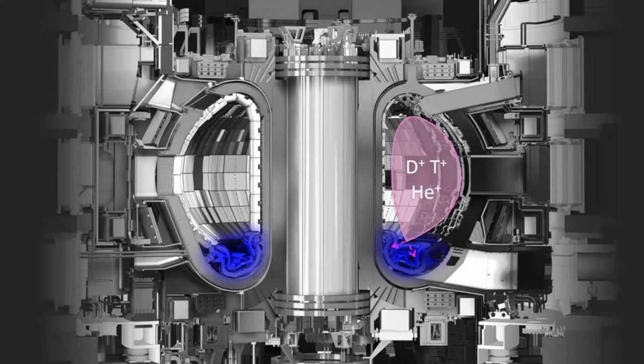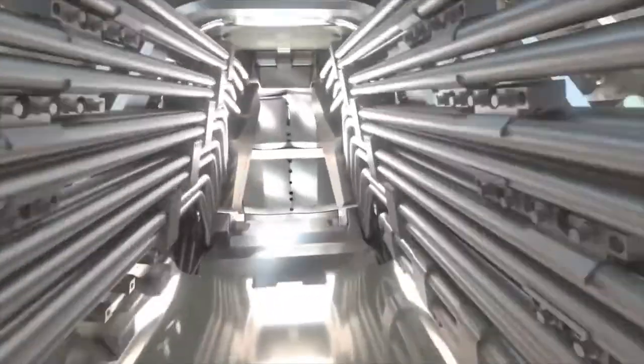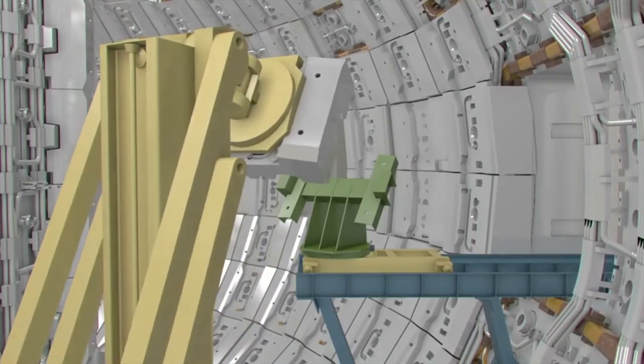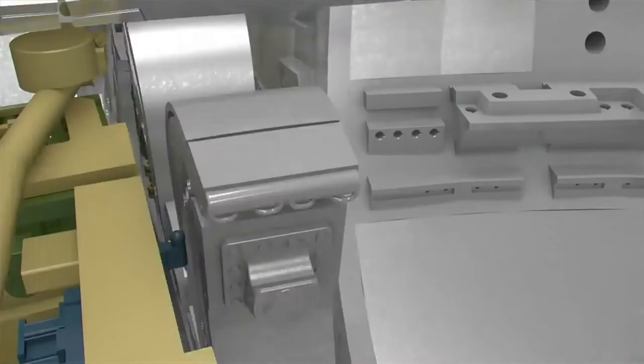In future tokamaks, we expect every square space to be covered with the breeder blanket. It is needed to replenish all the tritium fuel supply, it shields all the surrounding components, and it needs to exhaust all the energy coming in from the neutrons and transfer it into heat.